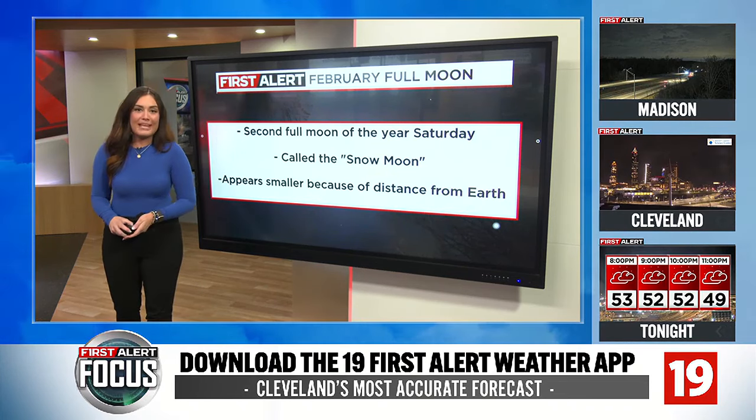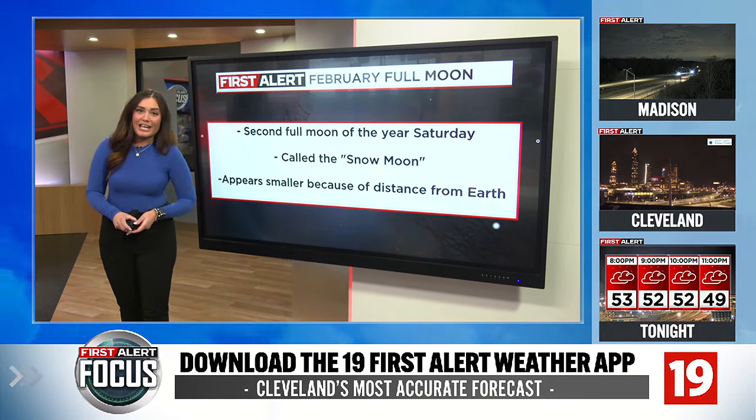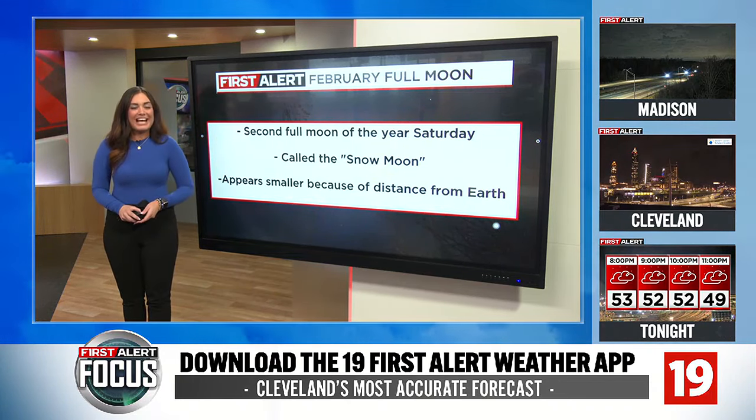Regardless, it's going to be nice, big and bright for you on Saturday. And with the forecast, you should be able to see some of that full moon as we head into the end of the month.